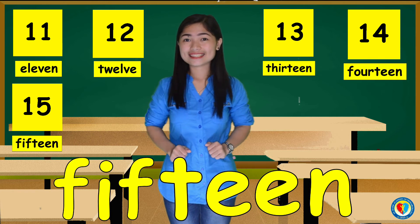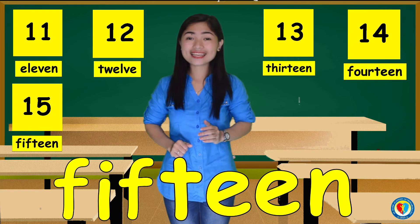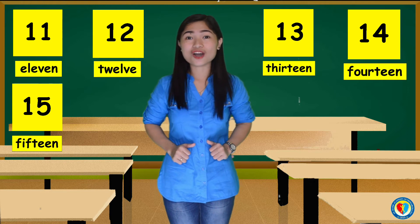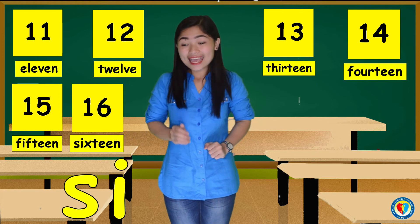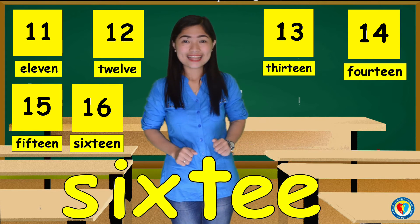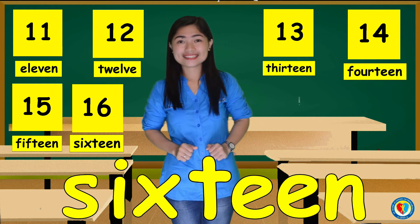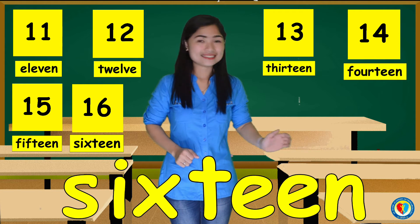Again, kids — F, I, F, T, E, E, N. 15. Good job, kids! What about the number 16? It's S, I, S, T, E, E, N. 16. Again, kids — S, I, S, T, E, E, N. 16.